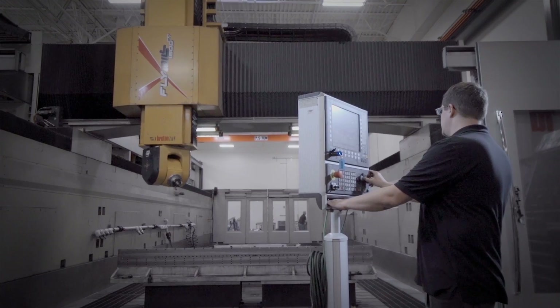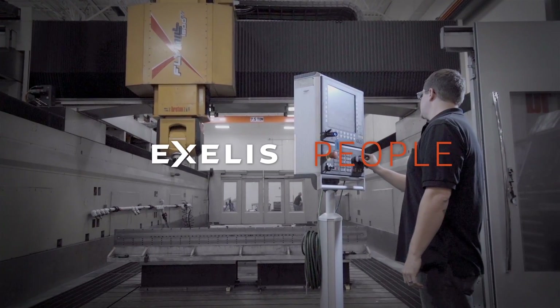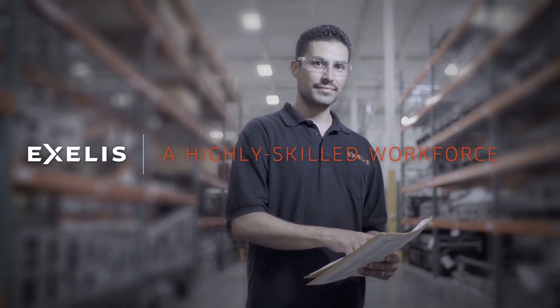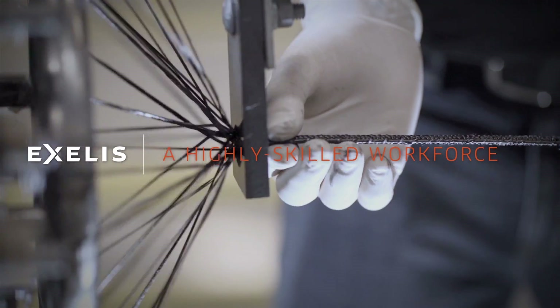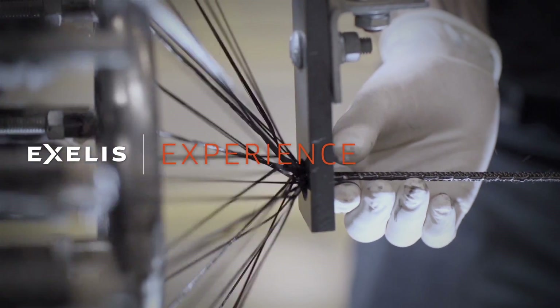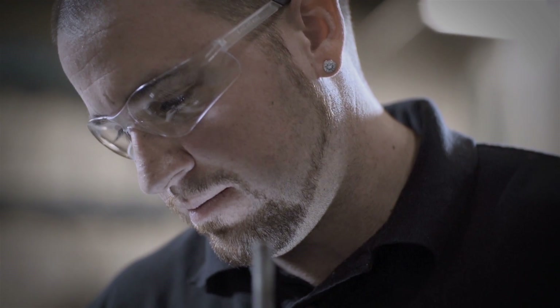Of course, none of this would be possible without the quality people at the centre of Excellus Aerostructures. The company employs a highly skilled workforce, deeply committed to excellence — people with experience not only in aerospace and defence, but also in automotive and high technology industries. Plus, Excellus draws upon some of the nation's leading universities and technical colleges to employ the brightest and most innovative talent.